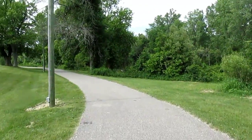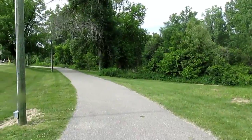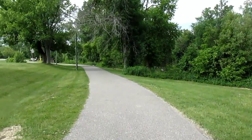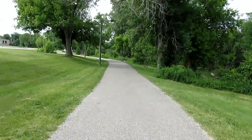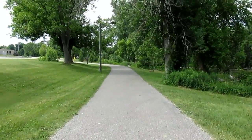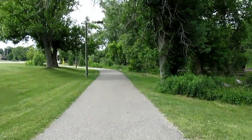Off camera I saw a couple of people riding some inner tubes. This bridge is going to go over the Muskegon River.